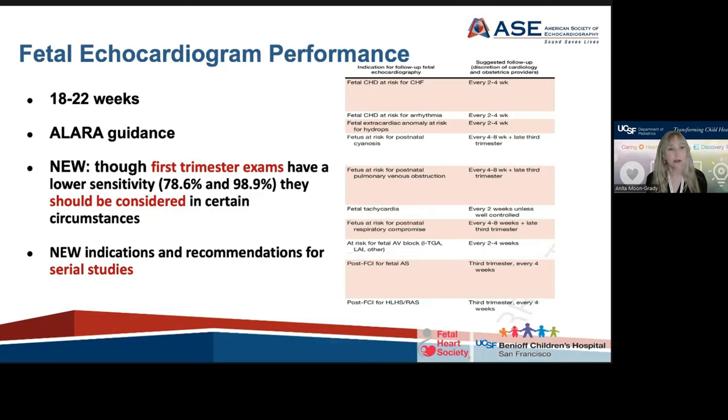Serial fetal echocardiograms, something a lot of us have been doing for years, are necessary for abnormalities of the heart up to 34 to 36 weeks gestation, as some lesions can change with time. How many and how often depends on the condition and the discretion of the care team. But we did for the first time in this guideline list some loose recommendations — none of them evidence-based, all consensus-based — for when to schedule follow-up examinations.